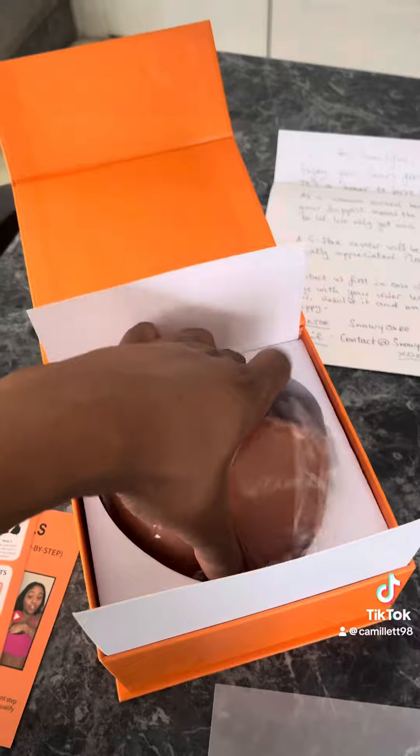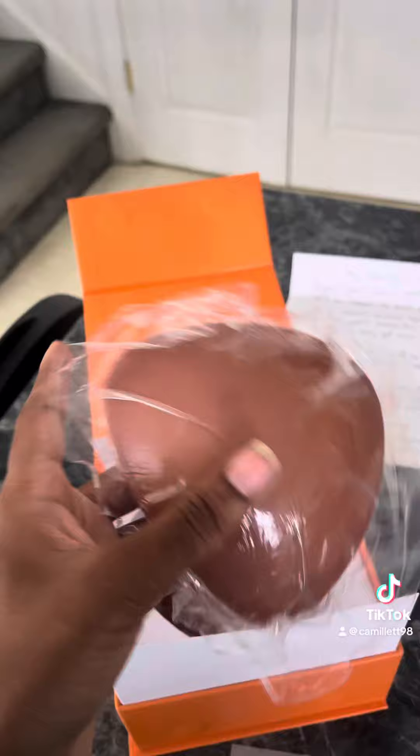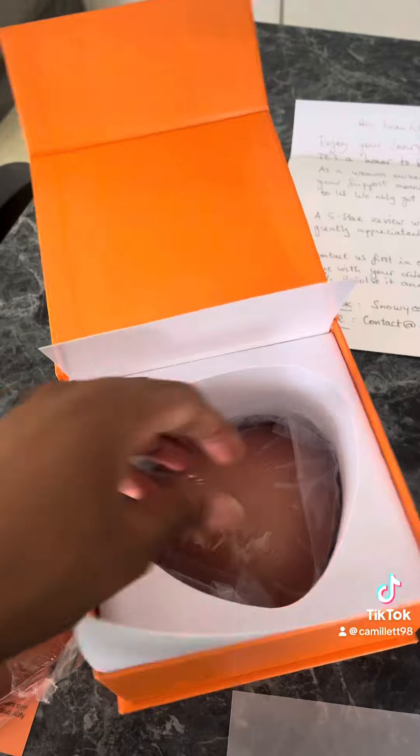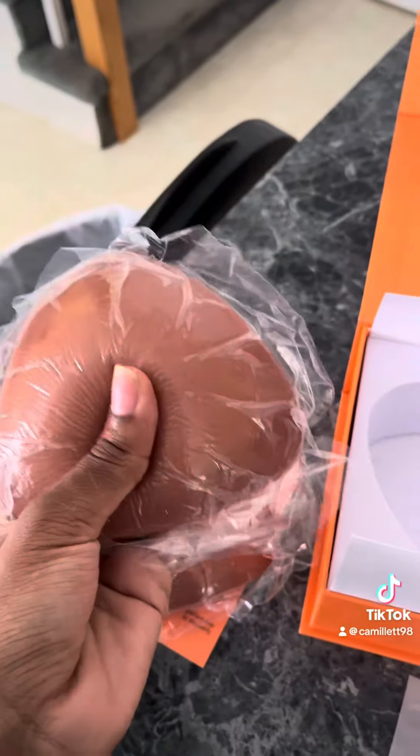These are the ones I ordered because I have ordered from them before and they are really reliable — they do last a long time, but it was time for me to get some new ones. As you can see, the padding is super soft. These will fit in my outfits for the rest of summertime, and of course they come in different skin tone colors as well.